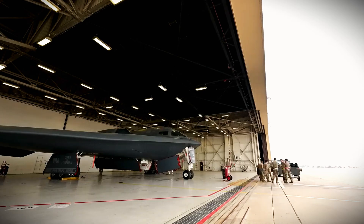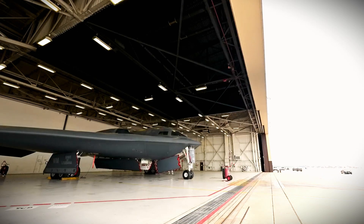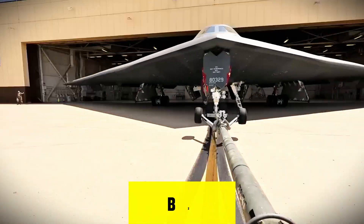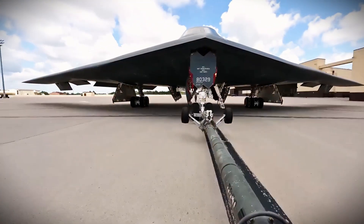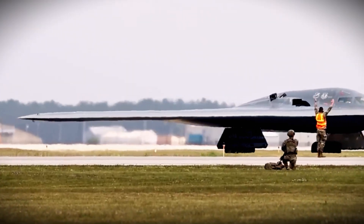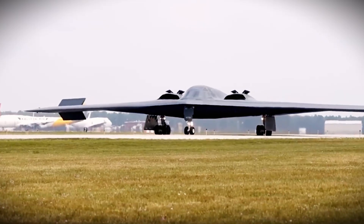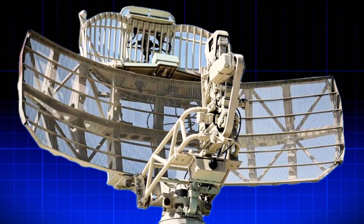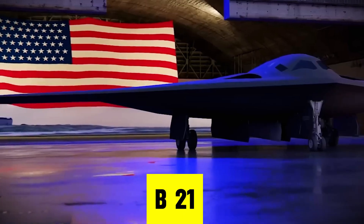Let's talk about what truly makes the B-21 special: stealth. When the B-2 first flew in 1989, it was groundbreaking. Back then, stealth meant hiding from radar in one direction. The B-2 was nearly invisible head-on — perfect for its time. But warfare evolved. Modern radar systems track from every angle, using multiple sensors and advanced computers. That's where the B-21 changes everything.